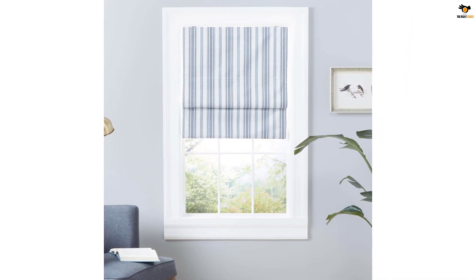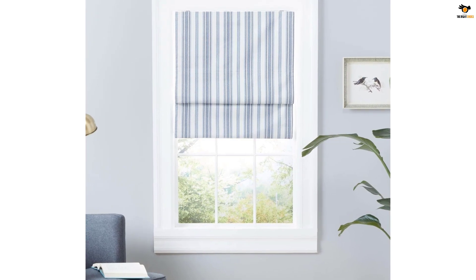Hang the shade in your living room, dining room, kitchen, office, bedroom, entryway, or hallway.